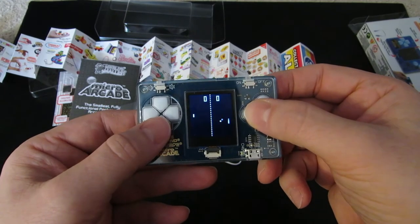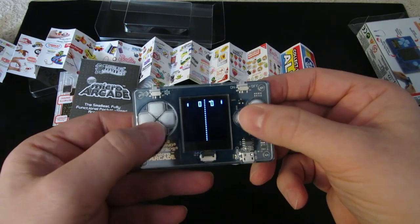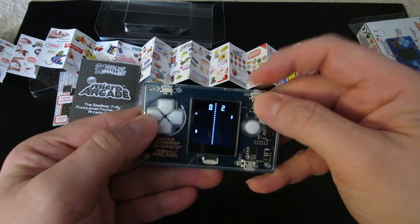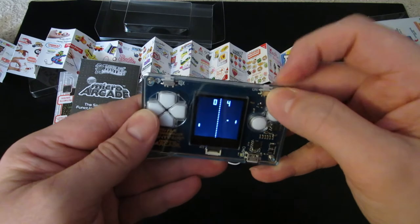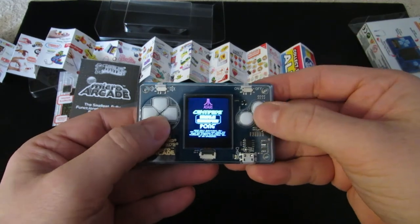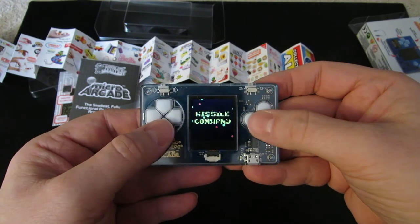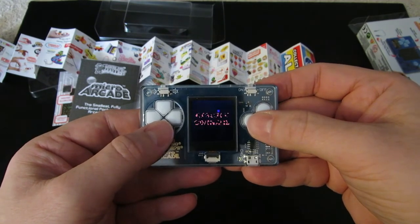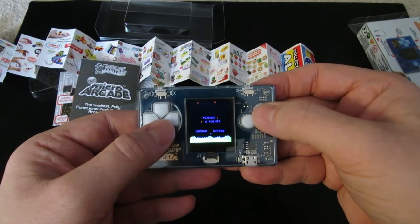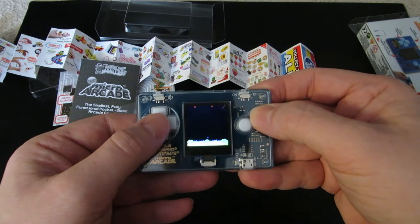The game plays up to 21 points, and then that's it. And what's cool is that for Missile Command and Centipede, you can actually have a high score. It records, I think, the top three scores. So that's kind of cool.